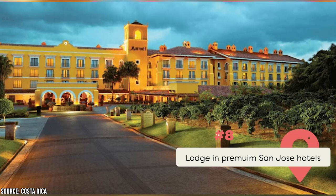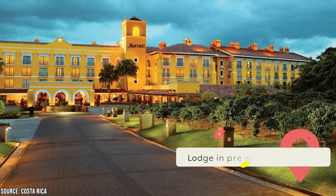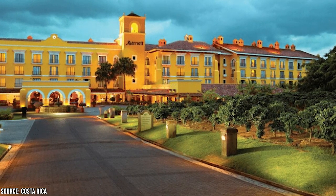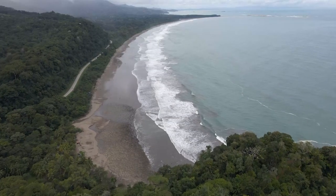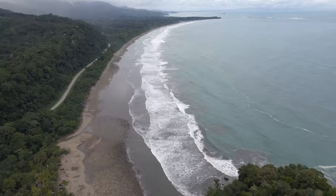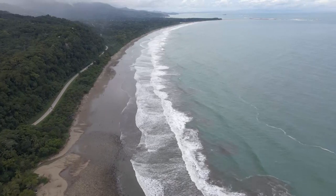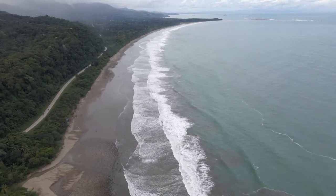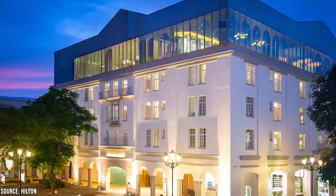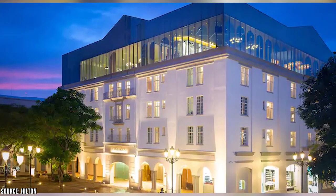Lodge in premium San Jose hotels. Guests of San Jose's finest hotels can look forward to world-class amenities and a variety of exciting activities, creating a vacation experience they won't forget. With 24 alternatives, travelers can discover opulent lodging in San Jose that's both convenient and stylish. You may stay at a hotel near Central Park or the San Jose Cathedral, or choose a quieter, more luxurious location. The Grand Hotel is centrally located, making it convenient for visiting the area's many attractions, and is now part of the Hilton brand.